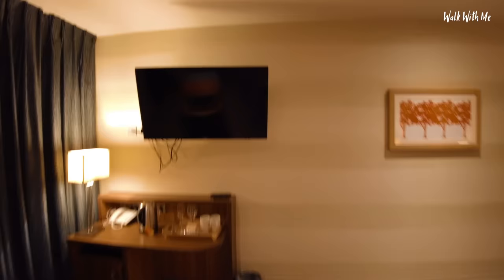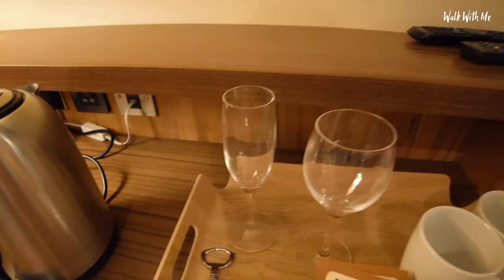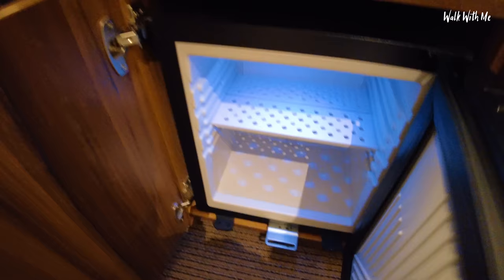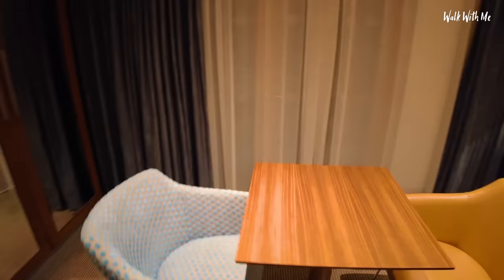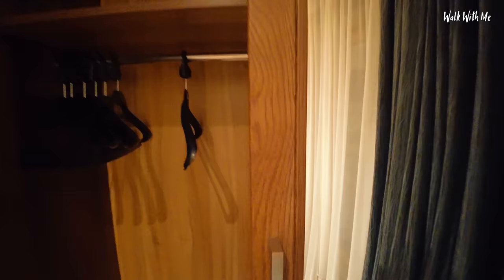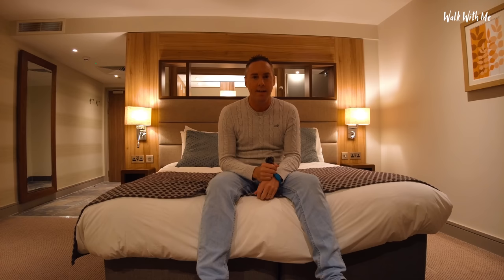We've got a huge TV, some tea and coffee — though we've only got two tea bags. Randomly, a wine glass and a flute glass, which is a bit odd. There's a kettle, a phone with no numbers for reception, and a mini fridge — empty inside. Somewhere to sit, maybe to have some food or play chess. Look at the size of these wardrobes — loads of space, a safe in the bottom, extra drawer space. Gabby will be happy. Let's do the bed test — very comfy, possibly memory foam. Looking forward to sleeping in there.